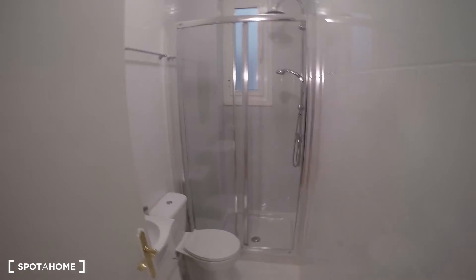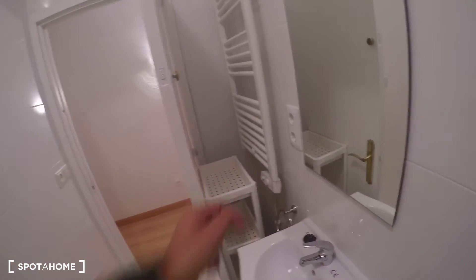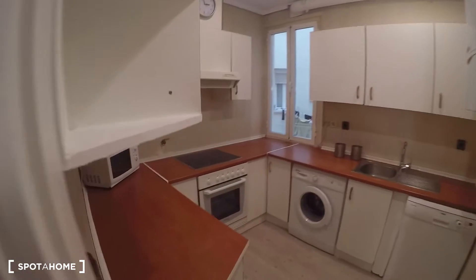Bathroom number two is a little bit smaller than the first one, and the shower is smaller as well. It has another window to the same interior patio, a toilet, a sink, the same kind of shelf for towels, and another mirror.